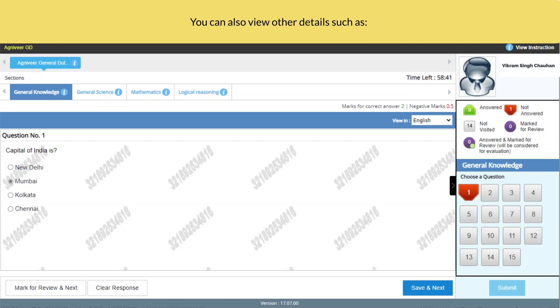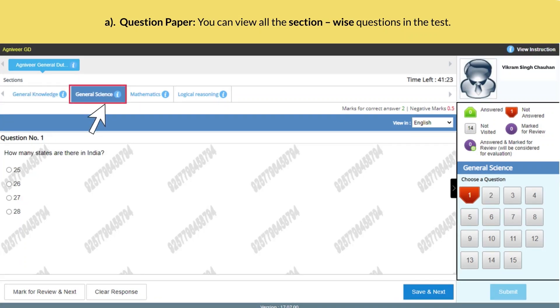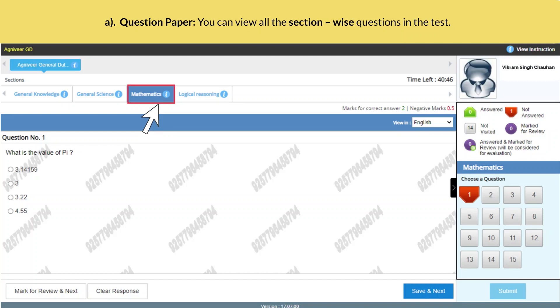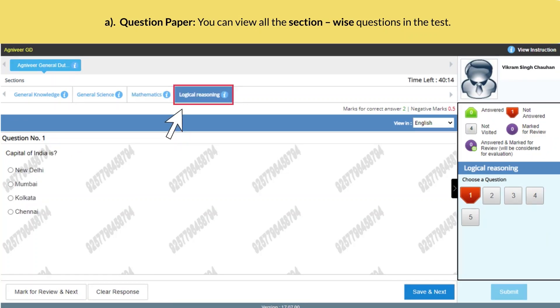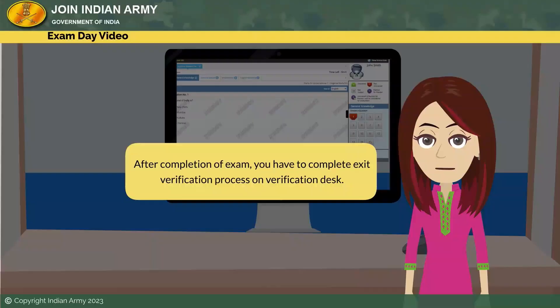You can also view other details such as the question paper — you can view all section-wise questions in the test. Profile — you can view your profile information. Instructions — you can click on 'View Instructions' for exam-related instructions. Read the instructions carefully.